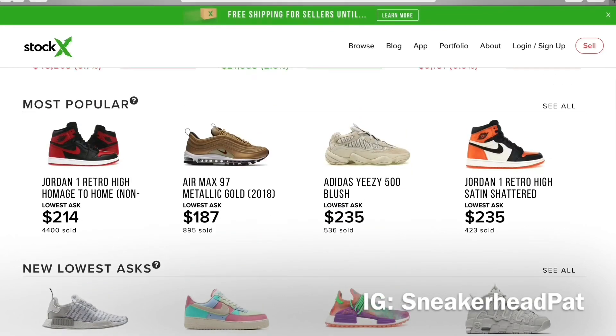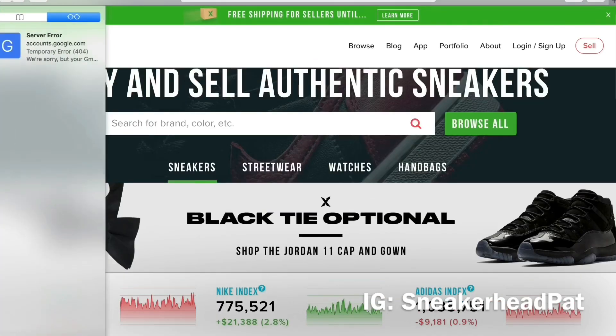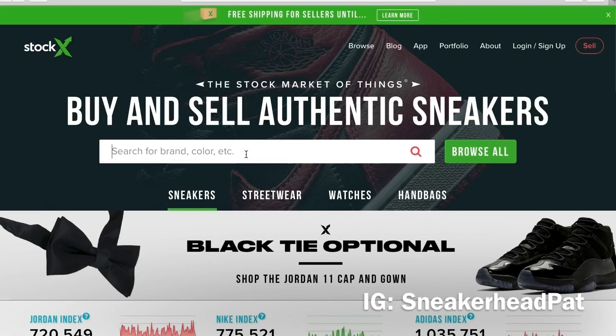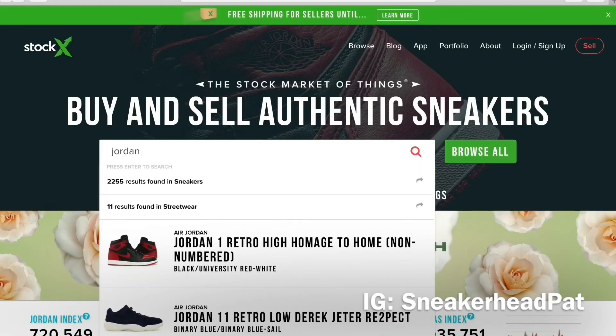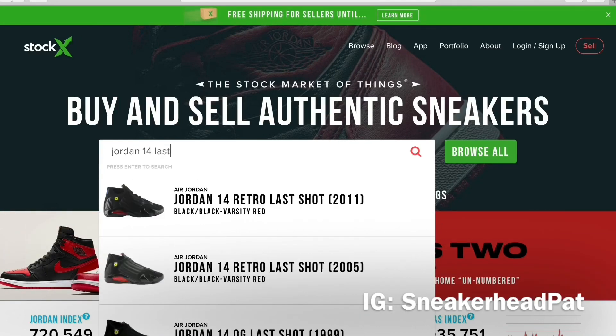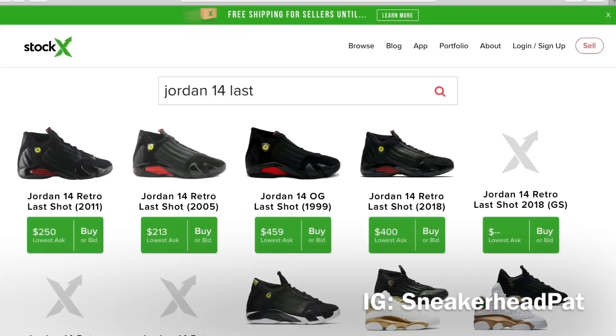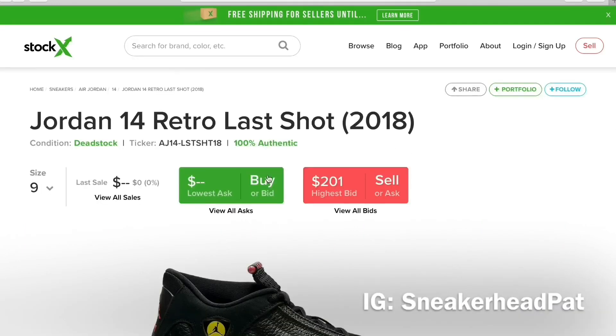Those Yellow Orcs are calling my name, I ain't gonna front. I also look for stuff that's coming out later so I can get an early review in. Let's see if these Last Shots are up here — 2018.